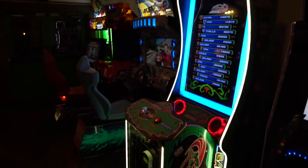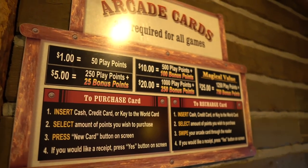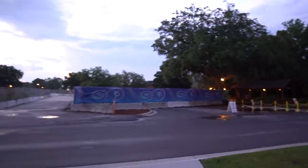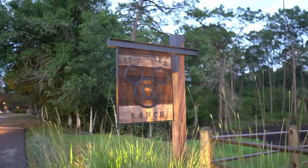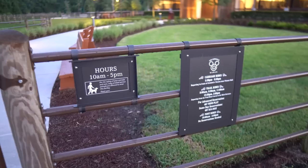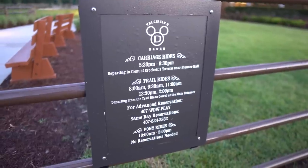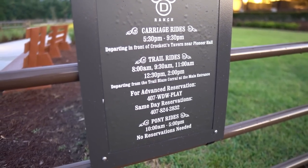I'm now across the street from Pioneer Hall. There is the bus stop right there, and all of this is walled off because this is the construction site for Reflections, the new DVC hotel. Right behind me, you have the brand new Tri-Circle D Ranch. It looks like I missed it for the day - hours were from 10 AM to 5 PM. Looks like they still offer carriage rides and trail rides. There's a phone number if you want to make a reservation. And down below they offer pony rides. The next time I'm here I will definitely check out the Tri-Circle D Ranch - we can see a few horses back there.